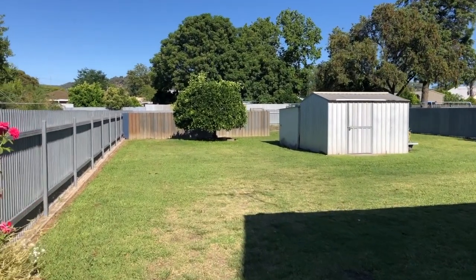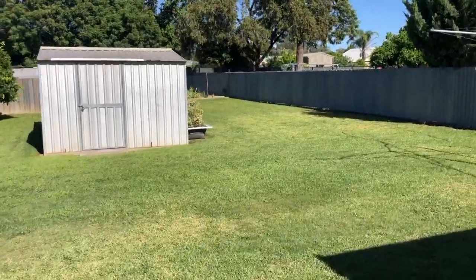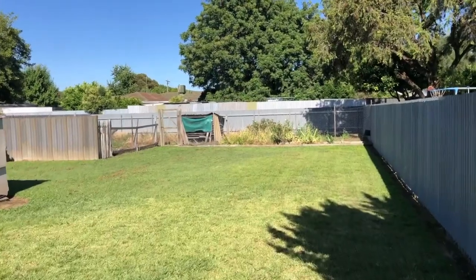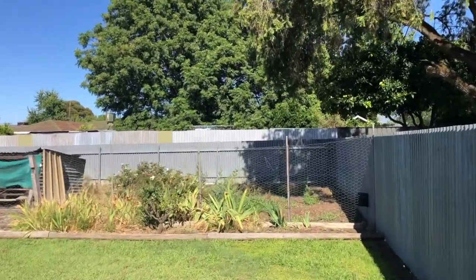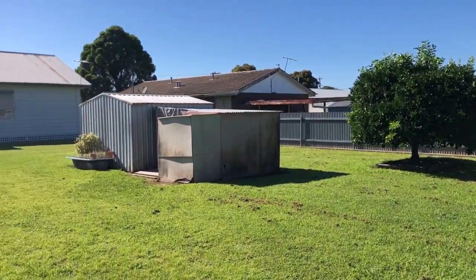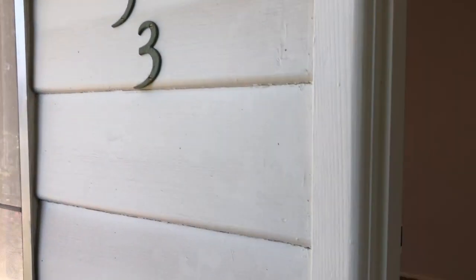Check out the size of this big backyard — good access down the side here, a garden shed, really flat block. Great potential for this huge block — it's a long walk to the back. They've got a veggie garden down here, all fully fenced with steel fences. There's the house right at the front up there.